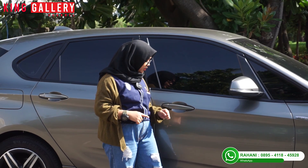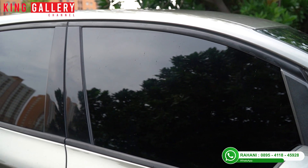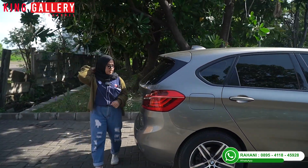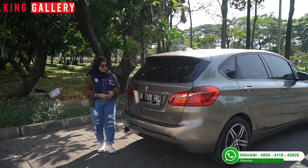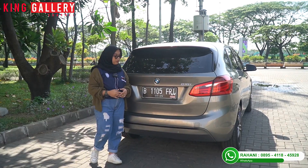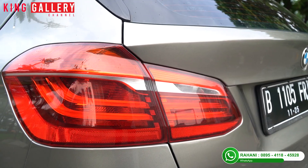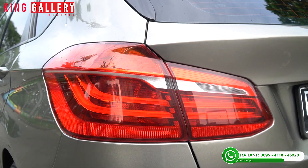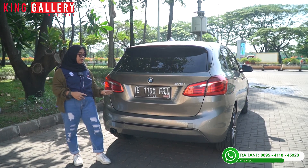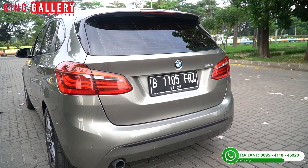Untuk handle pintunya sesuai dengan warna bodi. Kaca filmnya juga cukup tebal. Bagian samping ini benar-benar masih oke, masih original. Untuk bagian belakang, bodinya sedikit ada baret kecil, namanya juga mobil hatchback. Ada emblem 218i-nya. Dan stop lampnya ini benar-benar unik banget — dari kiri depan sampai kiri samping ke belakang itu oke banget, tanpa tambahan apapun.